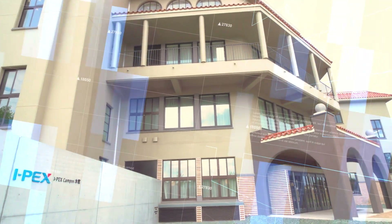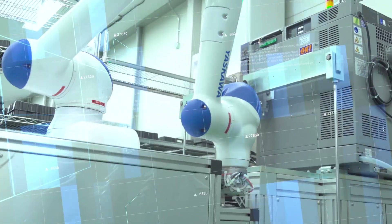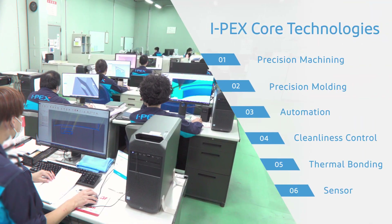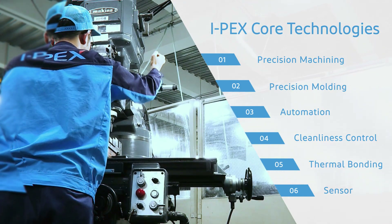IPEX is experts in manufacturing solutions, creating products with technologies and performance never before seen in the world. We will introduce various elemental technologies that form IPEX, which continues to meet the expectations of customers around the world with its global teamwork.